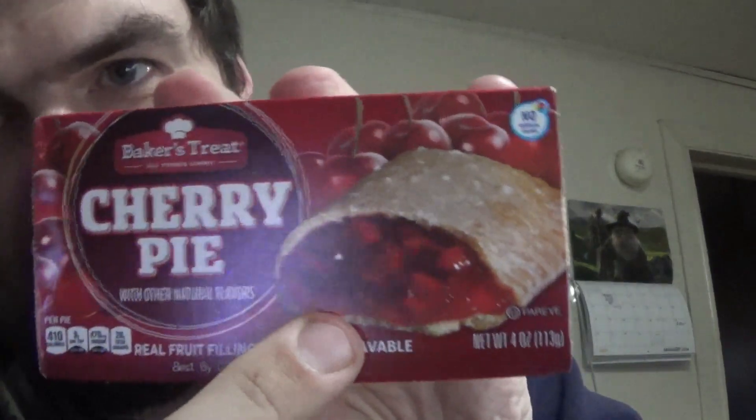First of all, these are not the cherries that are in the cherry pie. It is what's known as processed cherries — they're not actual cherries, they're more like cherry gelatin. Actual cherries that have been minced, diced, preserved and turned into a gelatin-like thing and then a little sauce added to it.